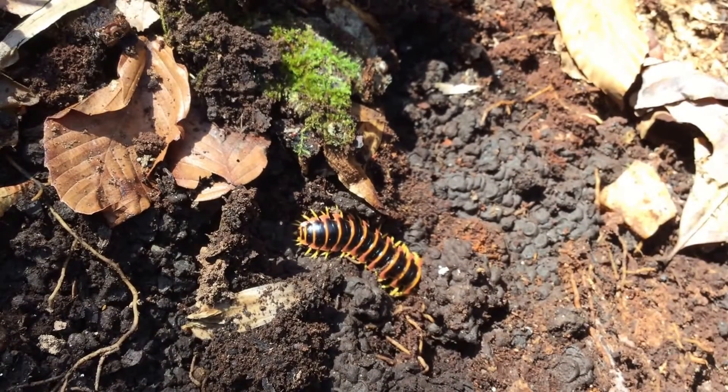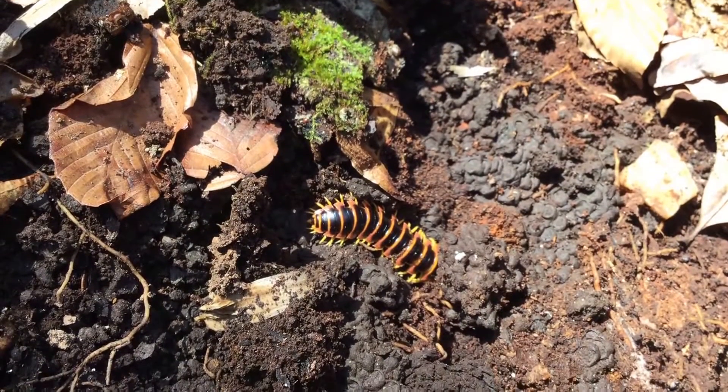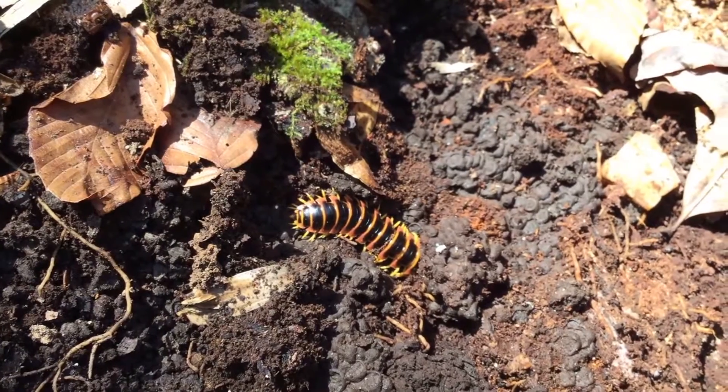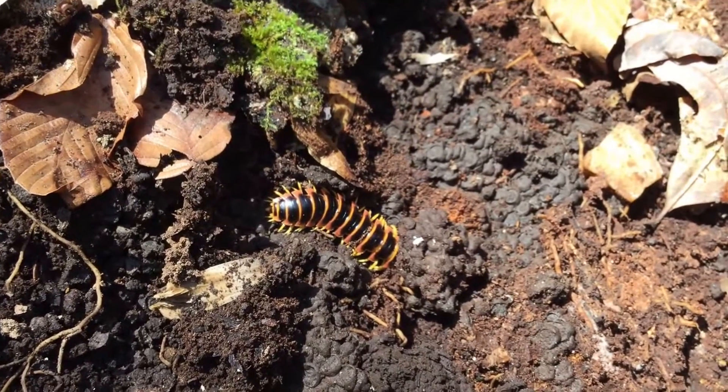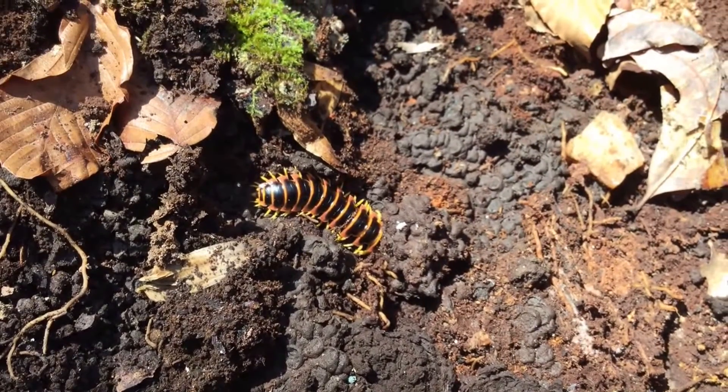They look a little bit like centipedes but are flattened. They have two pairs of legs per body part, instead of the one pair that centipedes have, and centipedes are hunters. These guys are actually scavengers, so they're not going to bite anything they eat.